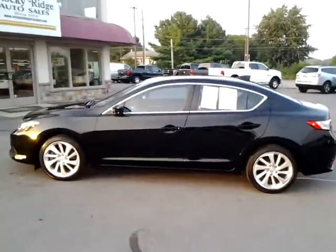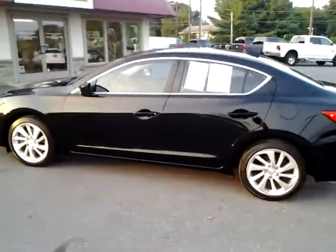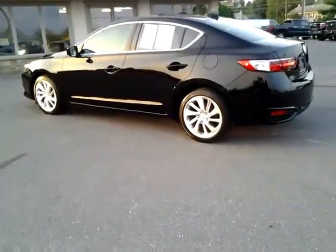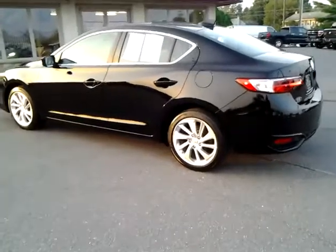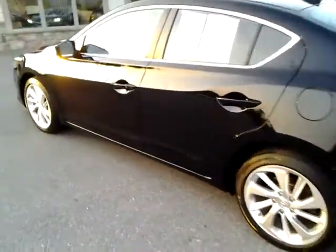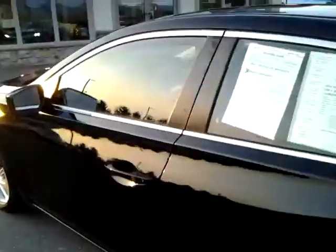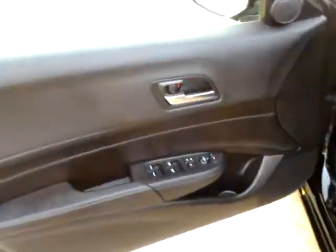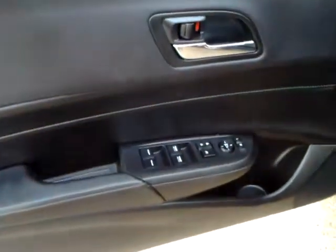Thanks for checking in today at Rocky Ridge Auto. Today we are showing you our 2016 Acura ILX and it is a black beauty, folks. Let me show you some of the nice features and the condition of this car. This car only has 28,000 miles, super clean, still smells new inside believe it or not.